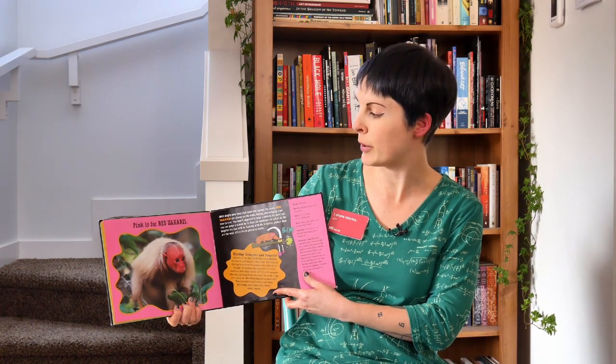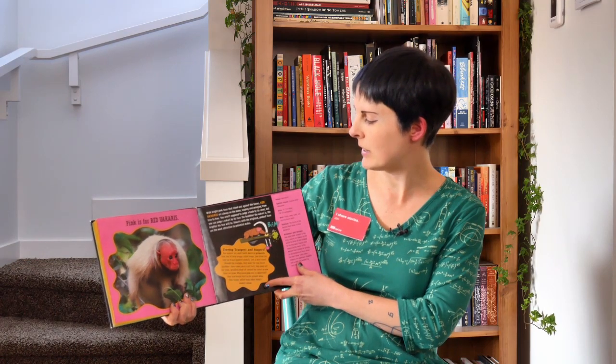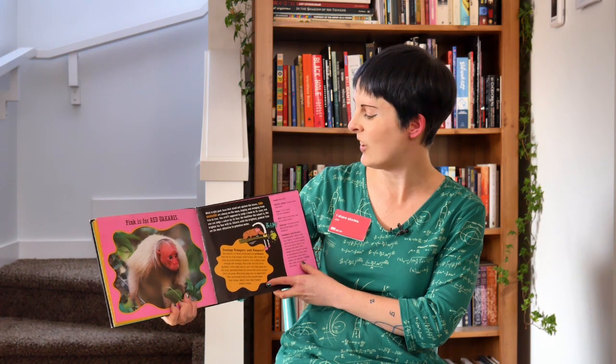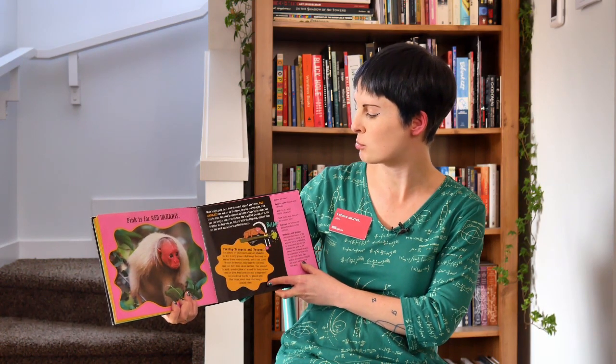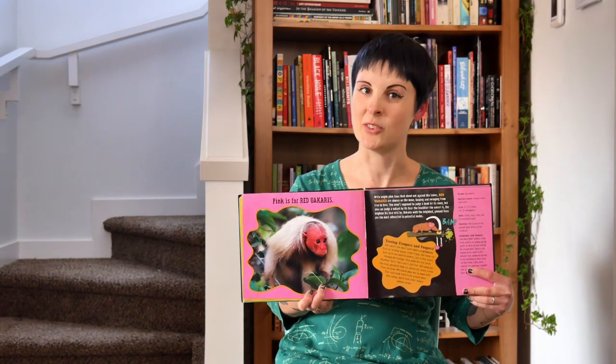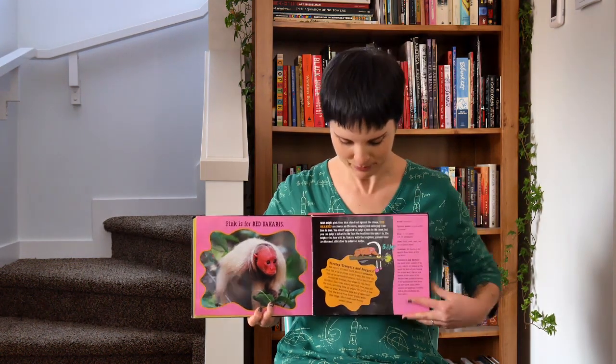Pink is for Red Uakaris. They're monkeys that leap from branch to branch, and the healthier this monkey is, the brighter pink his face will be. That's also a way to let potential mates know that he's ready to find a mate.